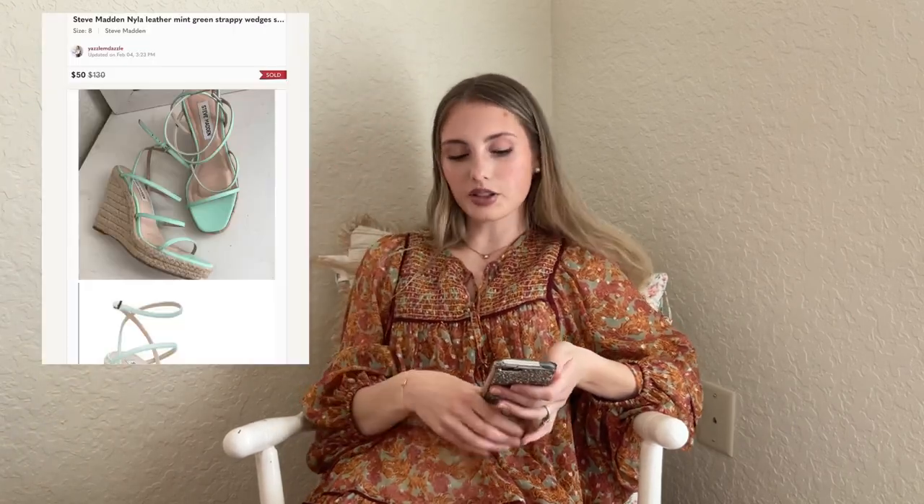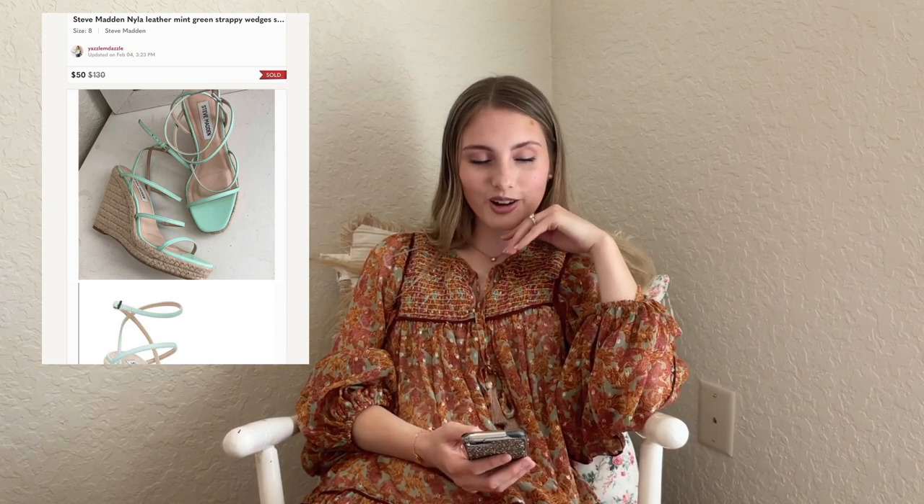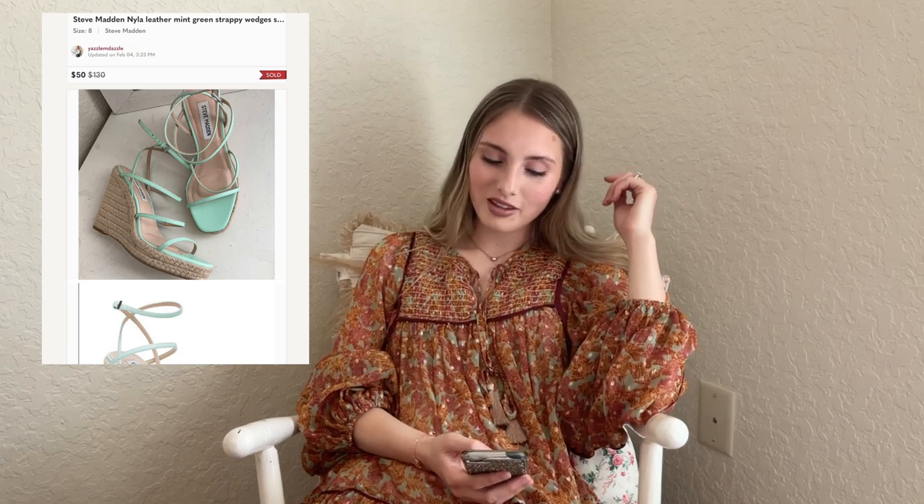We're about to get into some better sales. These Steve Madden Nyla leather mint green strappy wedge square toe heels sold for $50. I spent $12 on them at Goodwill — I didn't realize they were $12 because usually they don't mark up Steve Maddens. I found them in the hard goods section where another reseller had apparently passed on them. I'm glad I picked them up because $50 for $12 — it's not the best return, but I'll take it.